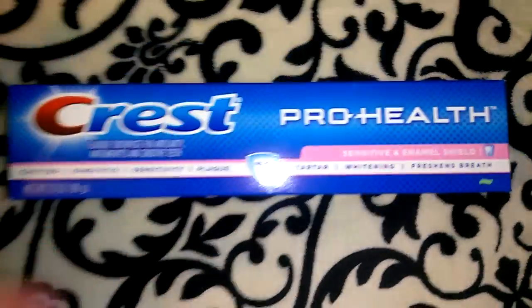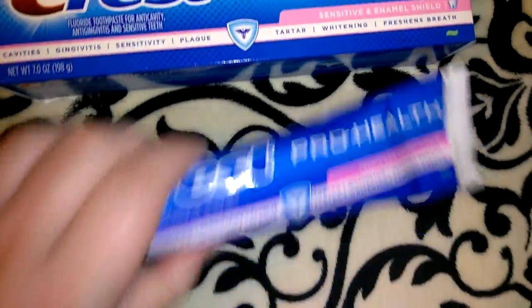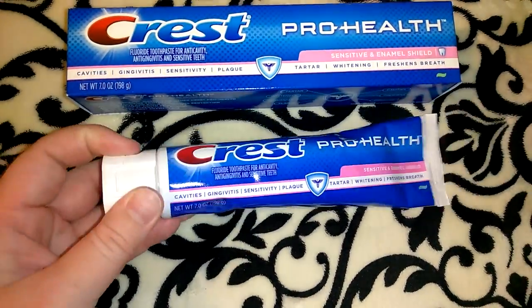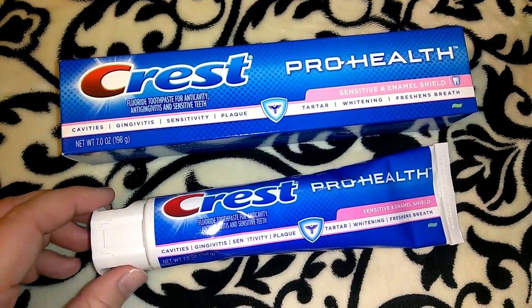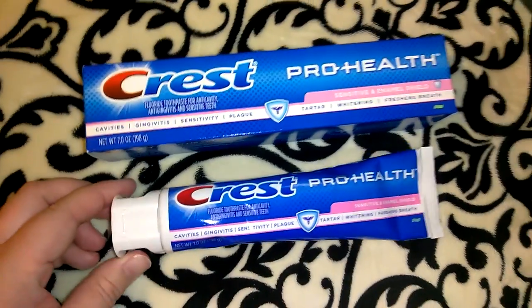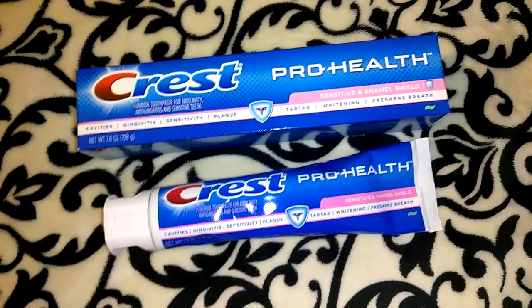I picked up two more packs of the Crest Pro Health Sensitive and Enamel Shield toothpaste. We already opened one and took it into the bathroom — the other one is still closed. It says it fights cavities, gingivitis, sensitivity, and plaque. It's 7.0 ounces, which I think is a really great size for a dollar at Dollar Tree, especially with the dental work Jordan and I are having done right now.